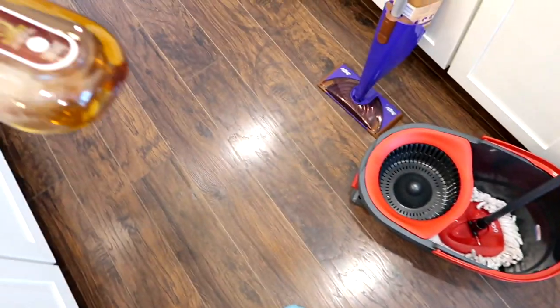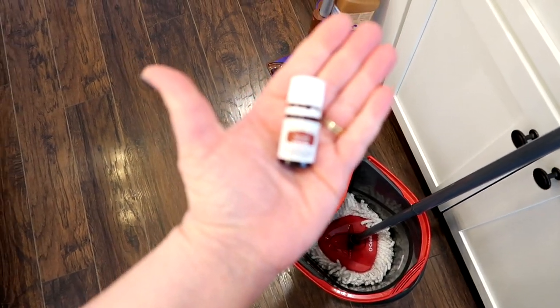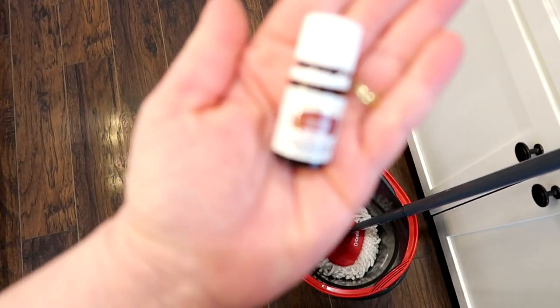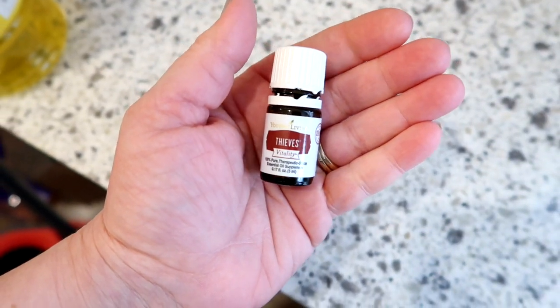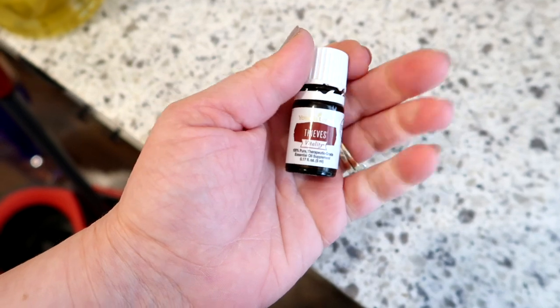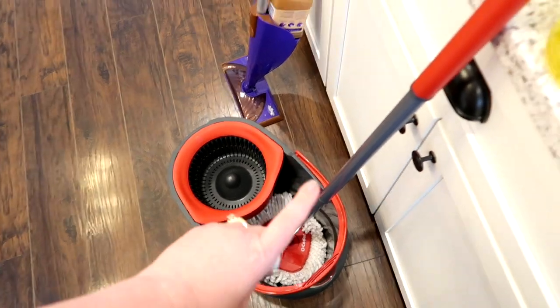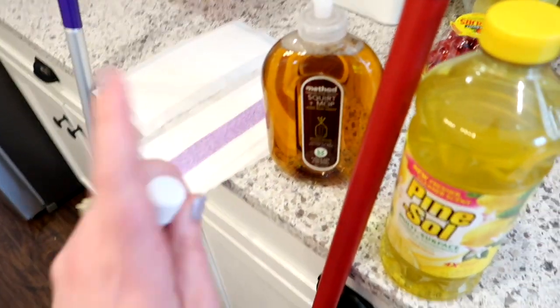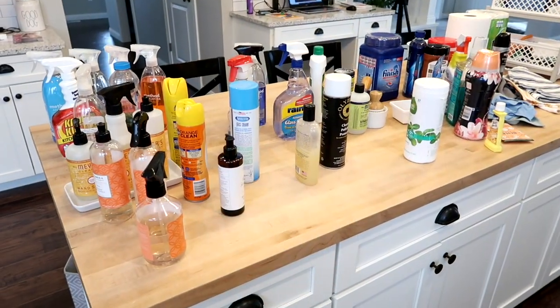Sometimes I'll just use hot water with this Method Squirt and Mop — I really like it, you can just squirt it on the floor and then mop it up. I also have this Thieves essential oil from Young Living. I'm not a huge essential oil guru, but I do like this one — it smells a little bit like cinnamon. If you put a few drops in your hot mop water it smells really good, and I've combined it with the Pine-Sol before and it all smells great together.